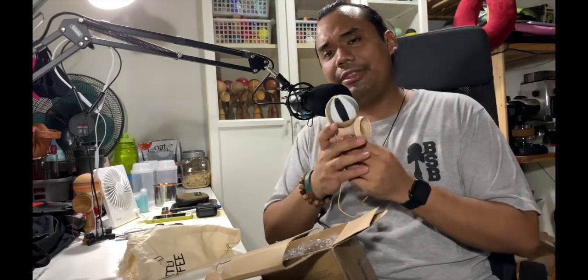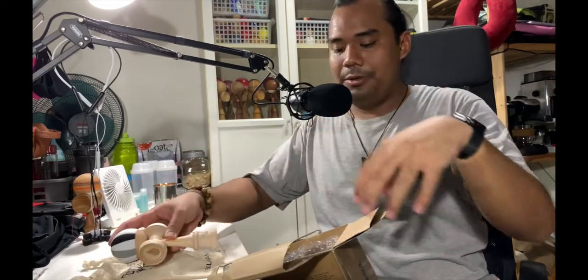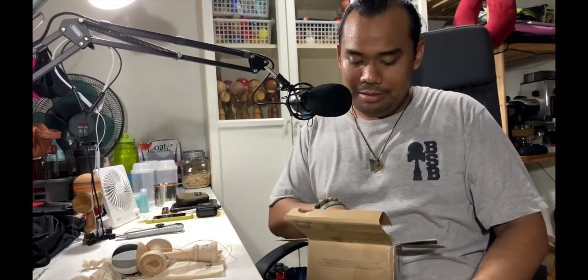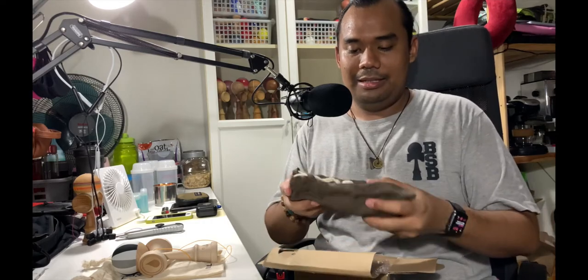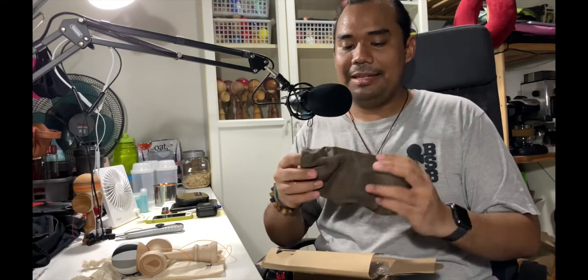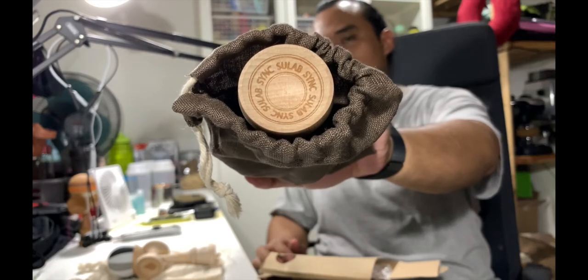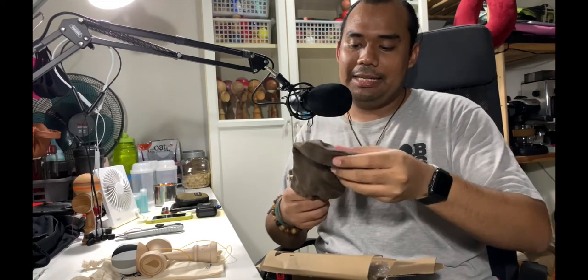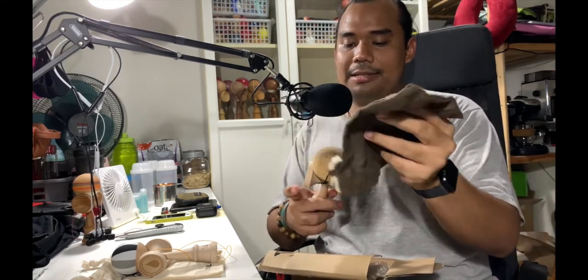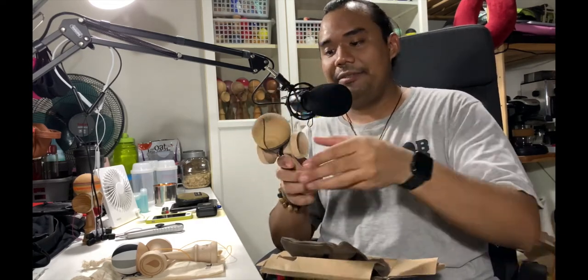That just sounds perfect — thank you so much for this hookup, I am so excited. Now onto the meat — we have the second item. This ladies and gentlemen is a Soulab Friction Clear — I think it was the seven or eight year anniversary dama.